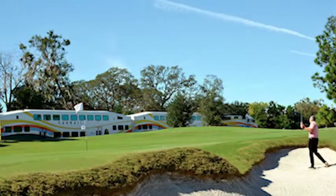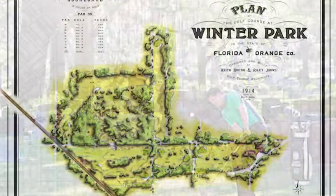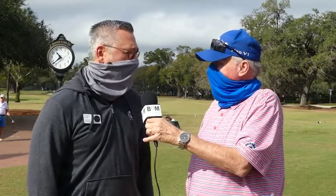They did a fabulous job on the renovation and redesign. This is truly a little old municipal public golf course in a neighborhood — you've got houses all around you, you cross the streets about five times, and you play over a cemetery along the railroad tracks. But the greens are really the feature here; they're really good greens.